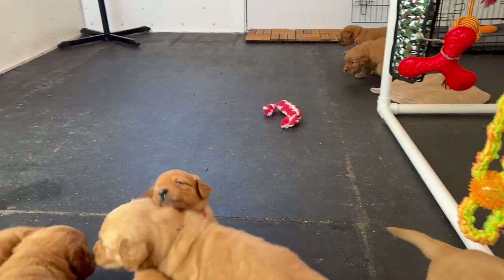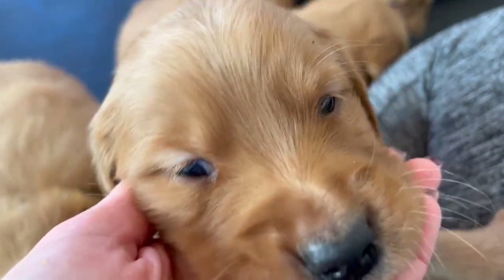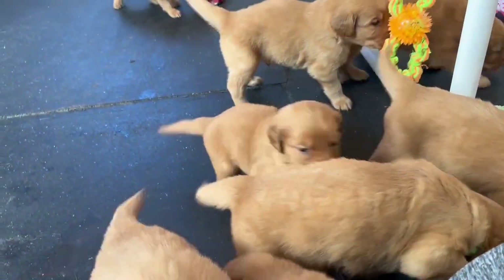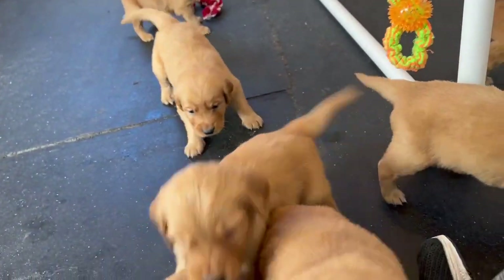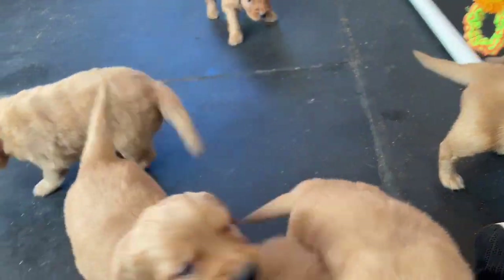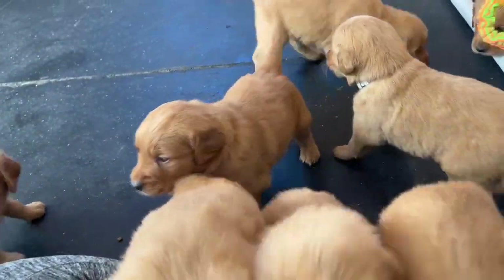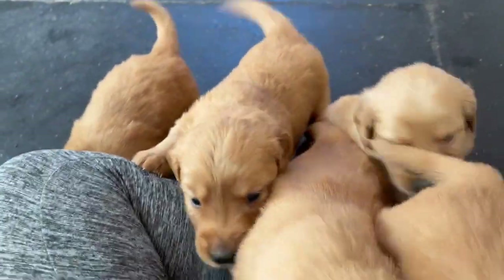I feel like I've mentioned this before, but these guys get cuter by the day. Their little faces are just getting fluffier and cuter, and their personalities are just perfect to match. Everybody is super sweet, loves to cuddle. No one's super independent — they're all really just lovers. There's something about them.